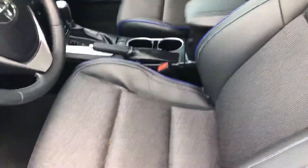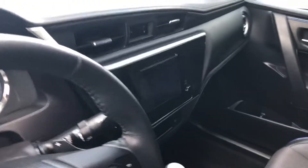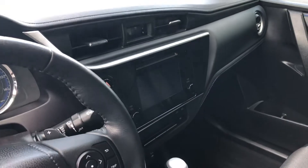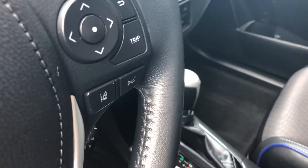Starting off with the interior, you do have your cloth seats with the soft text leather trim on the sides. You have a touchscreen display that is fully equipped with all of your Bluetooth capabilities. You have a lot of safety features as well, including dynamic radar cruise control and lane departure alerts.